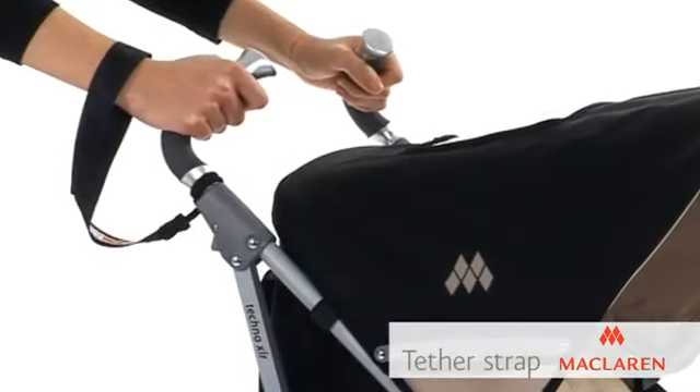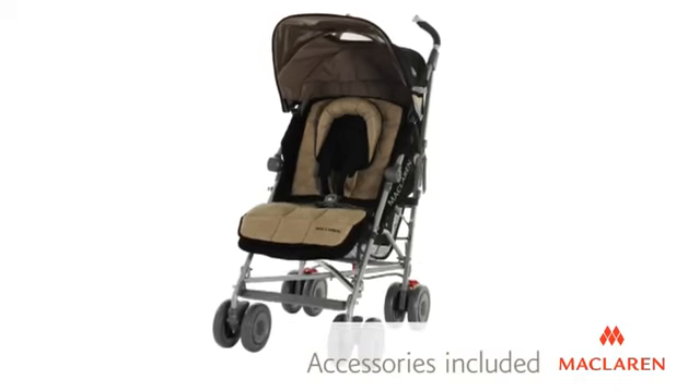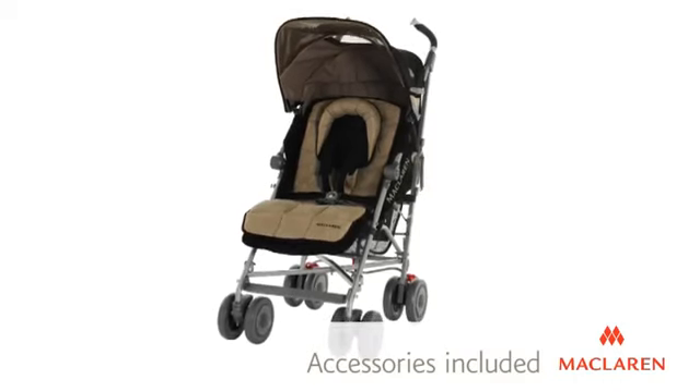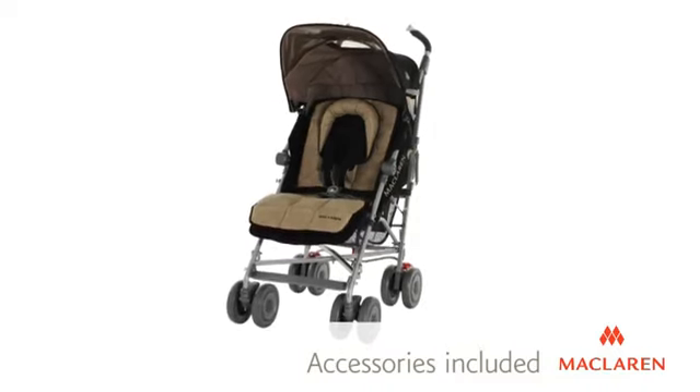A tether strap is also included for added security. The Tecno XLR comes complete with coordinating accessories, including a reversible liner, head hugger and shoulder pads to provide extra comfort for baby.